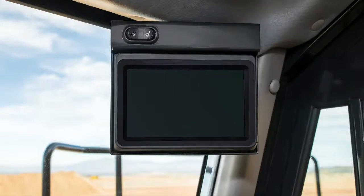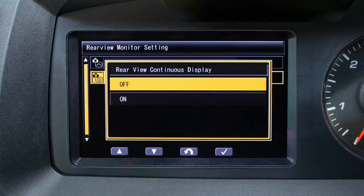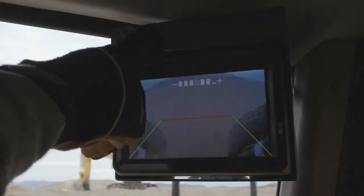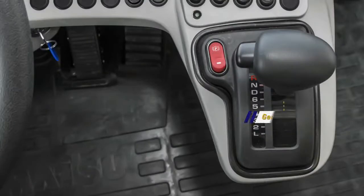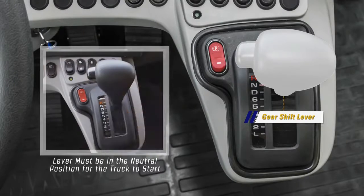In the top right front corner of the cab is the rear view monitor panel. The operator has the option to use the display continuously or only when the truck is in reverse; the brightness can be adjusted by the switch located just above the monitor. The gear shift lever is mounted into the dash panel just to the right of the steering column; the lever must be in neutral for the truck to start.